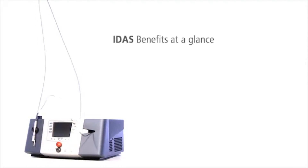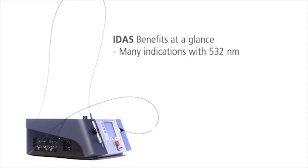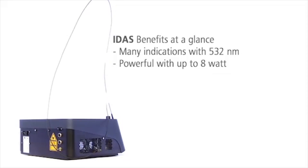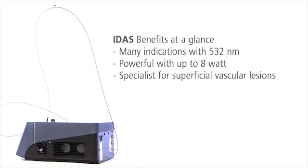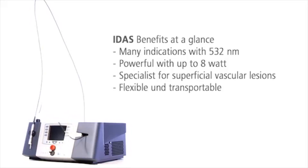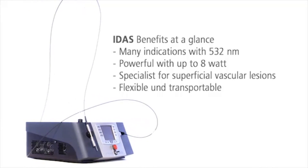The laser system IDIS with its green light is very versatile. With a peak power of 8 watts, it is highly effective for vascular, endovascular, pigmented, and surgical indications. Also, it is a specialist for superficial vascular lesions. With its compact design and transportation allowance, IDIS can be used at various locations.